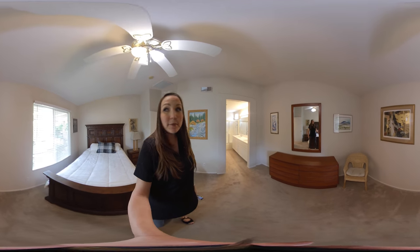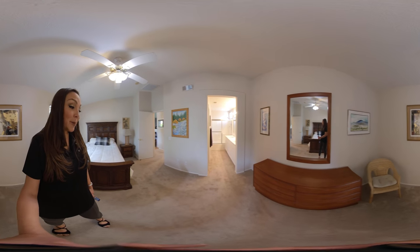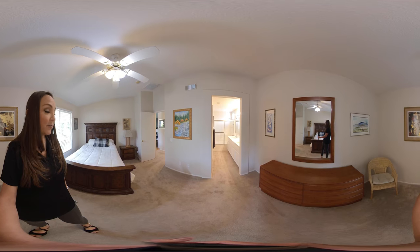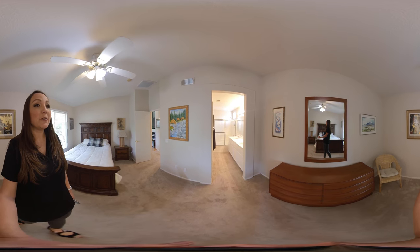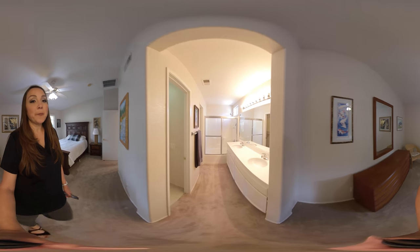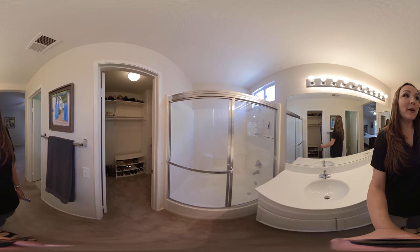We're in the master bedroom right now. You have a window that looks out to your gorgeous backyard. The carpet here — if you look down — is very clean. It's fairly new, only about a few years old, as well as the HVAC system, which is only about three to five years old as well. We have dual vanities in here, your shower tub combo, and a nice big walk-in closet.